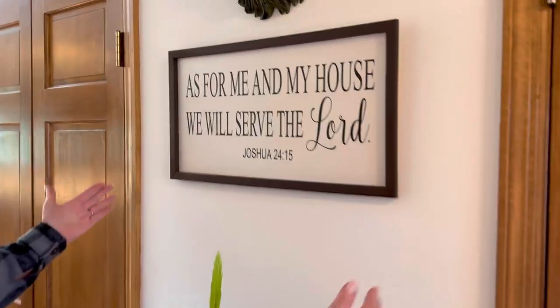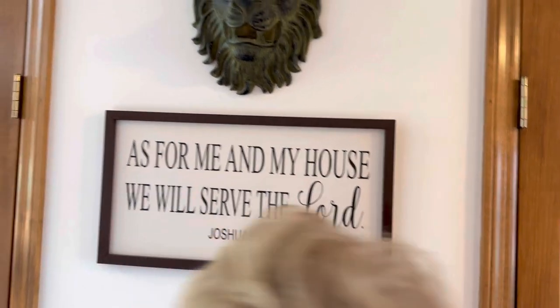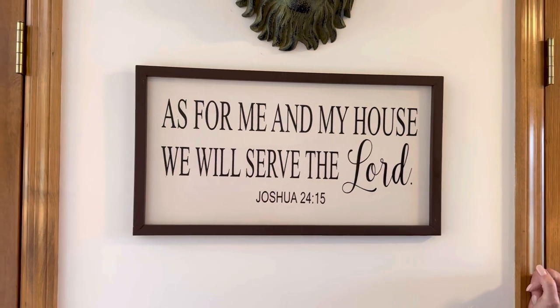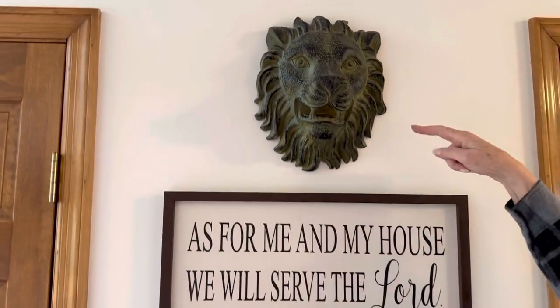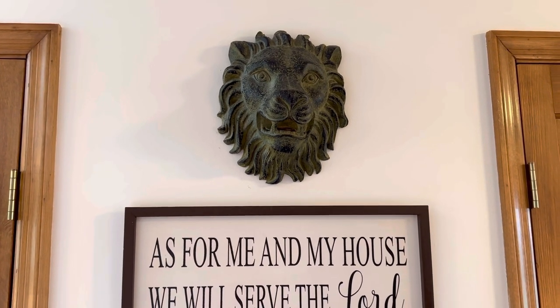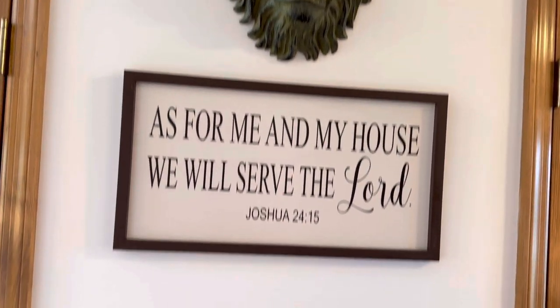And this says it all about Bill and I: 'As for me and my house, we will serve the Lord' — Joshua 24:16. And I had this lion's head — I just loved it. I think I got it at Hobby Lobby, and because Jesus is the Lion of Judah, that's why I like it.